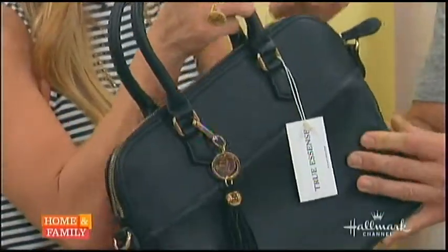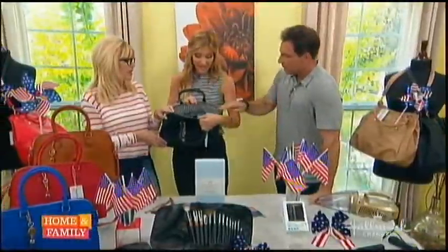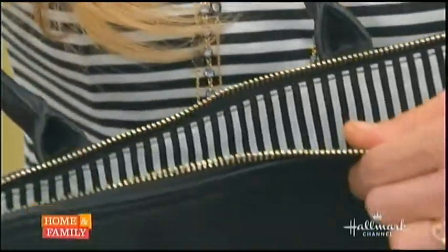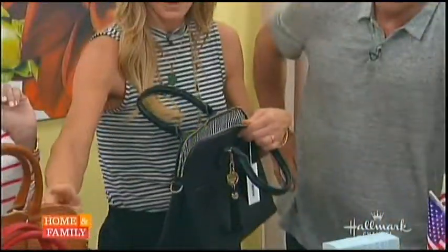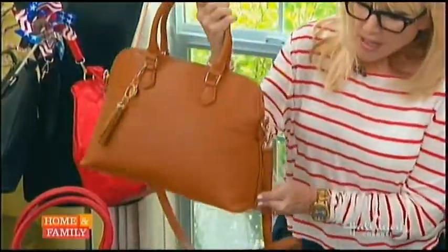This bucket bag — this bucket bag is the shape for the season. Look at that on the inside. Ladies, right now, if you don't have a camel bag, you should really go get one because camel is also the color of the season. Everybody is going to have one of those.